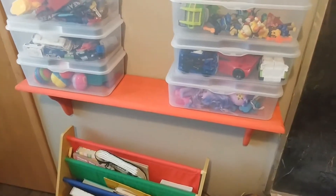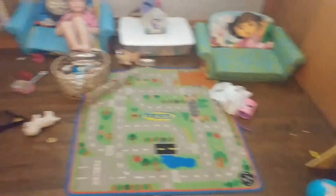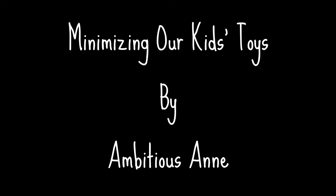I will be getting more bins so that we can put all of the other things into a bin to reduce the amount of clutter. Nora, can you say hi? Hi. Say bye. Bye.